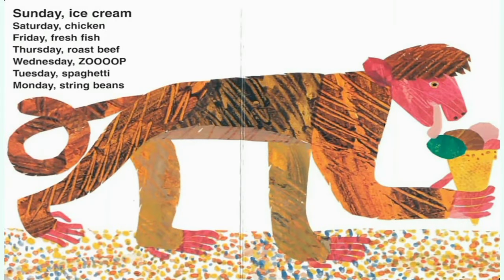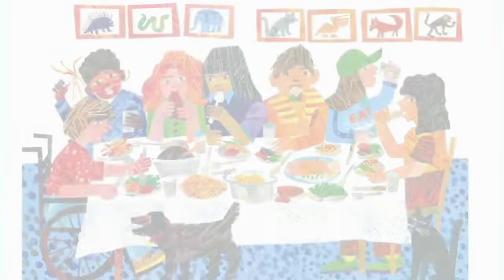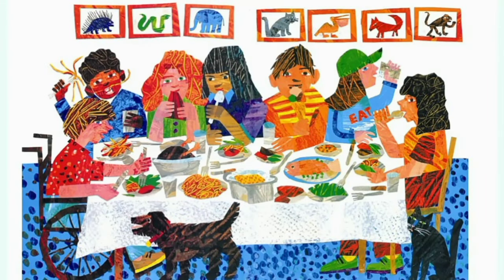Today is Sunday. Sunday ice cream. Saturday chicken. Friday fresh fish. Thursday roast beef. Wednesday soup. Tuesday spaghetti. Monday is string beans. All you hungry children, come and eat it up. All you hungry children, come and eat it up.